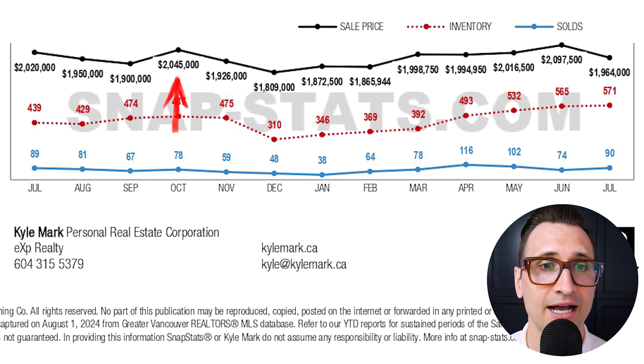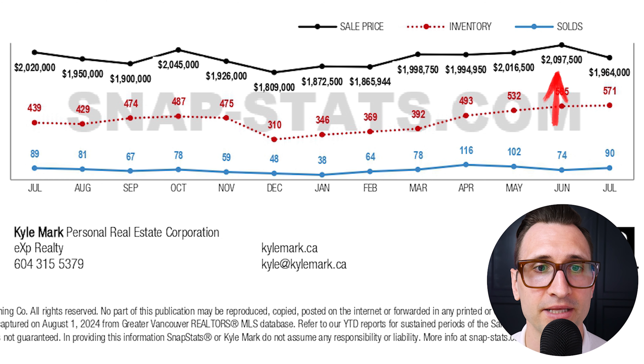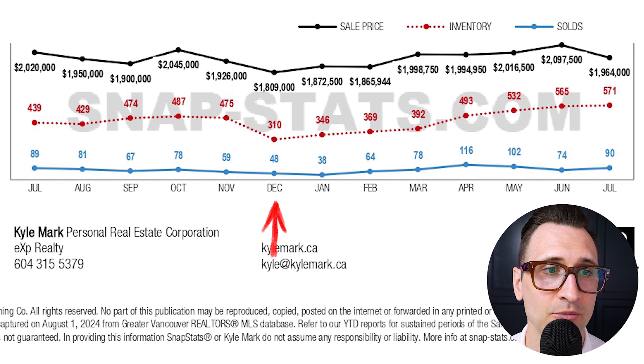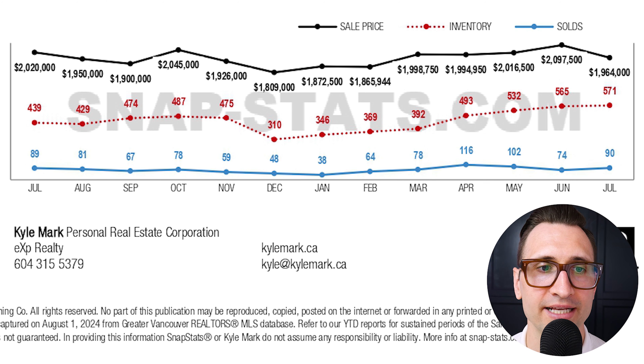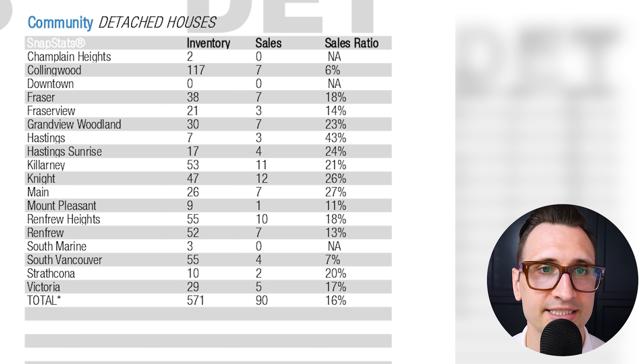If we look at overall pricing, in October of last year the average home on Vancouver's East side was at $2,045,000 — it's now at $1.964M. Not a massive drop compared to Vancouver's West side. As we look at the 13-month trend line, last month was when we saw the pinnacle of pricing on Vancouver's East side at just under $2.1 million. It has now dropped 6% to $1.964M. In December, active inventory was 310 — that has now jumped to 571 in July. Sales went from 48 to 90 in that same timeframe, but the gap between inventory and sales is widening. This is a good area for you to be as a buyer.